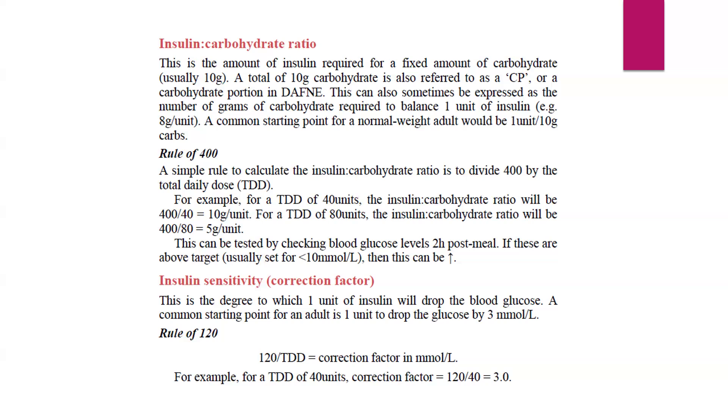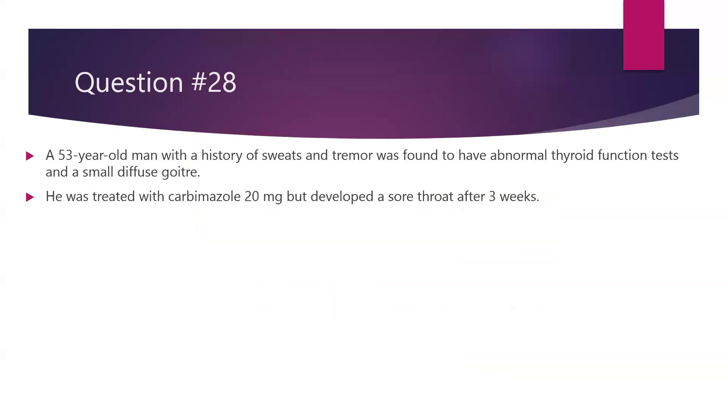What about insulin sensitivity, or what we call the correction factor? This is the degree to which one unit of insulin will drop the blood glucose. A common starting point is 1 unit will drop by 3 millimole. Another way to calculate this is 120 divided by the total daily dose. So if the total daily dose is 40, it will be 120 divided by 40, which is 3 millimole per litre. This is how we calculate the insulin-carbohydrate ratio and insulin sensitivity in clinical practice.